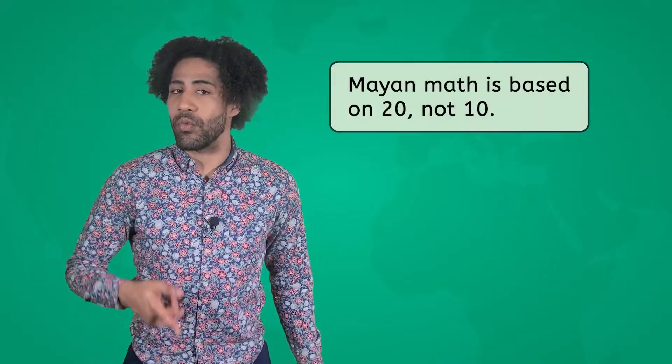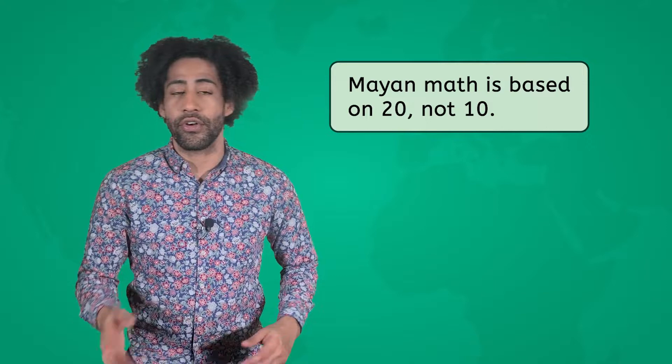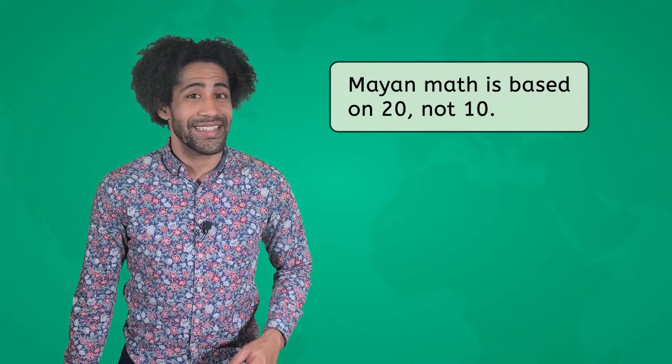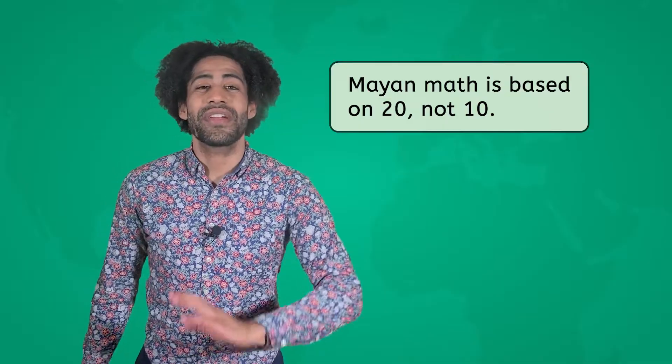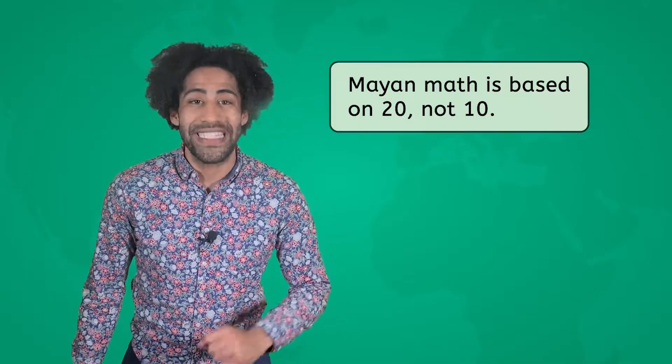Mia is actually working on something related to their math right now. Did you know that while modern math is based on tens — like 10, 20, 30 — the Maya counted in 20s? That's right, their entire numbering system was based on the number 20.